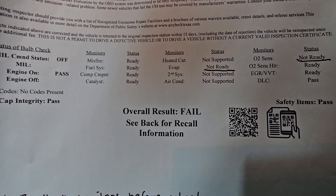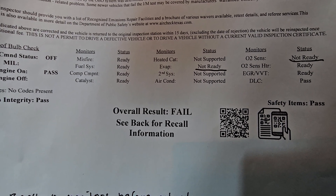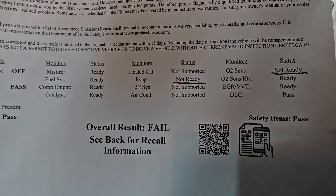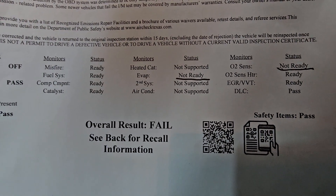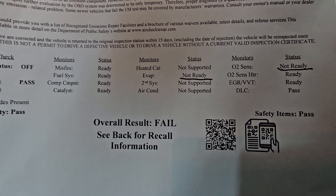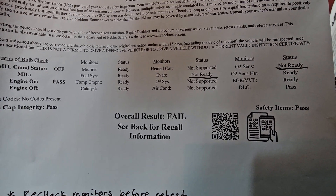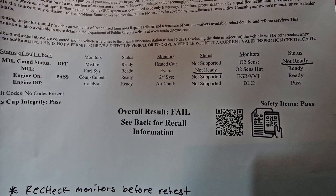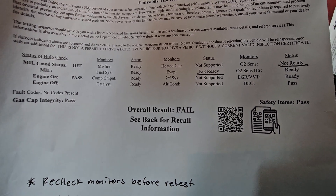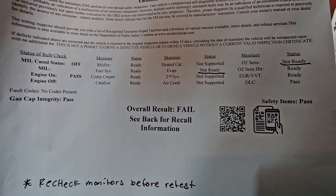The tech told me two of my readiness monitors were in incomplete or 'not ready' status — specifically the EVAP and the O2 sensor. I asked what I needed to do, and he said I'd have to do a drive cycle and drive at least 50 miles. I'm pretty familiar with drive cycles from other people's cars, so let me tell you how you can deal with this.